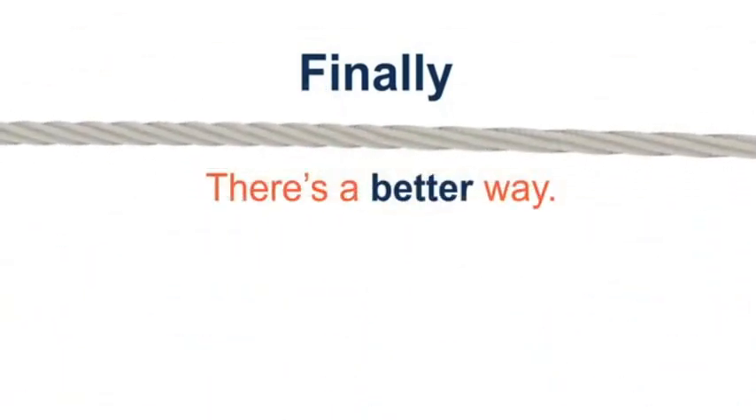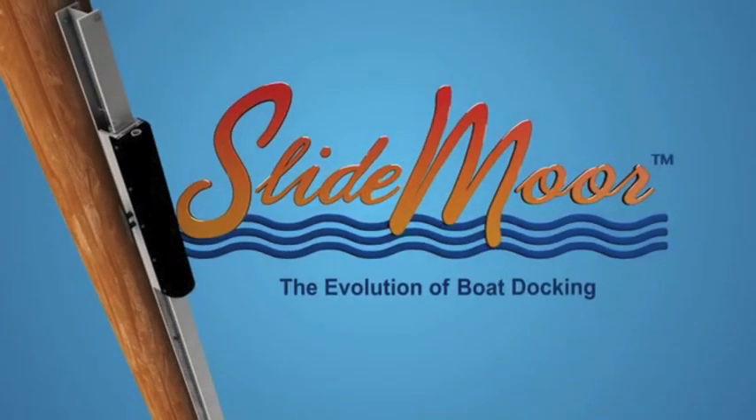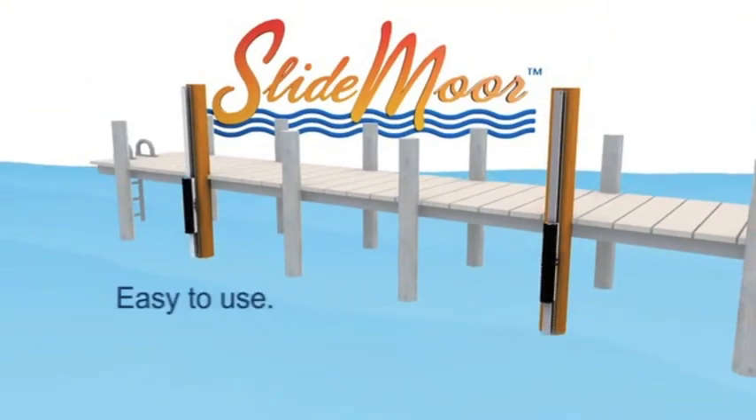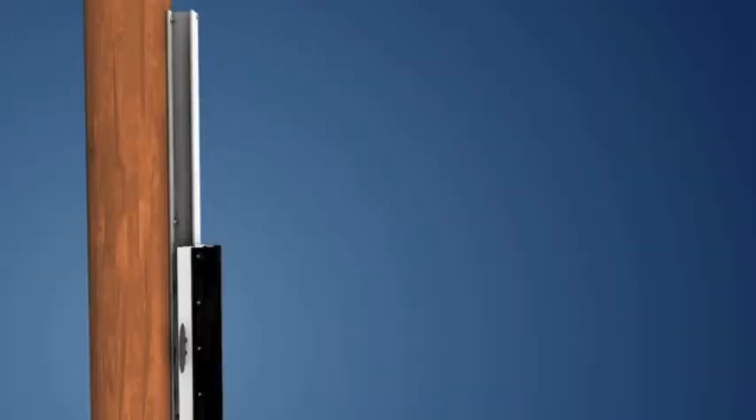Finally, there's a better way — introducing SlideMore, the evolution of boat docking. SlideMore is an easy-to-use, safe and long-lasting boat docking system. Here's how it works.